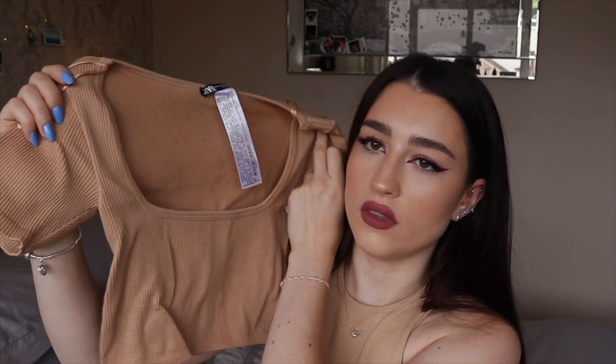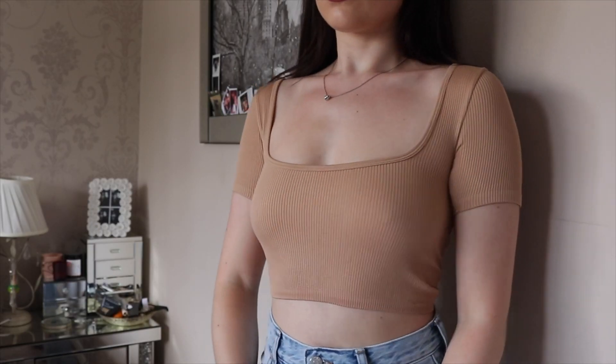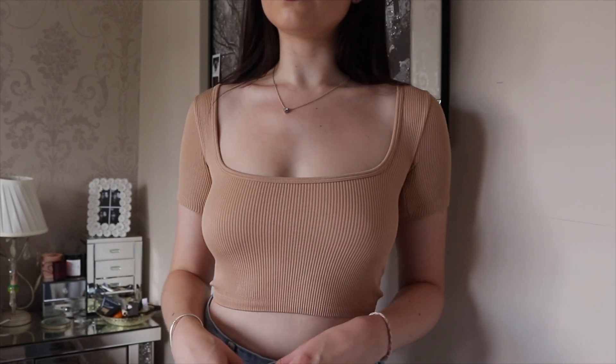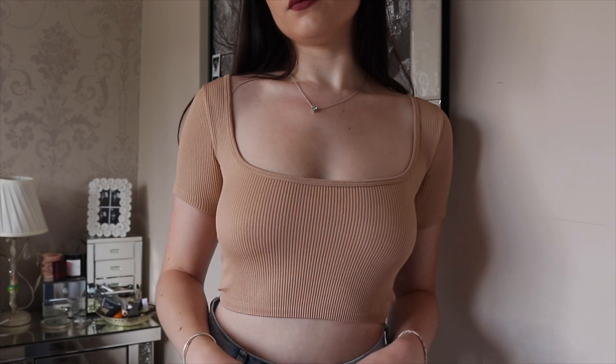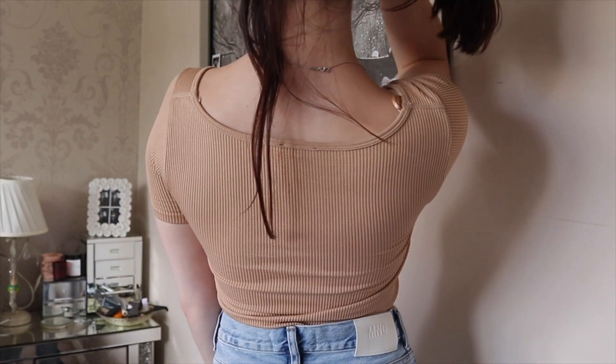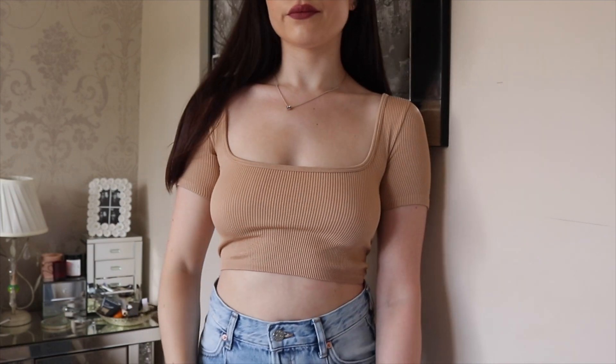The next item is actually probably my favorite from the whole haul — this is a little crop top with a square neckline in a really beautiful nude color. I love square necklines at the moment, I find them super flattering. I'll probably be wearing this more with jeans as it feels slightly more dressy, but you could definitely wear it with joggers too. If you wear a little push-up bra you can have your cleavage on show as well. I really love the cut and the color. I did want this in black and white too but they were out of stock.